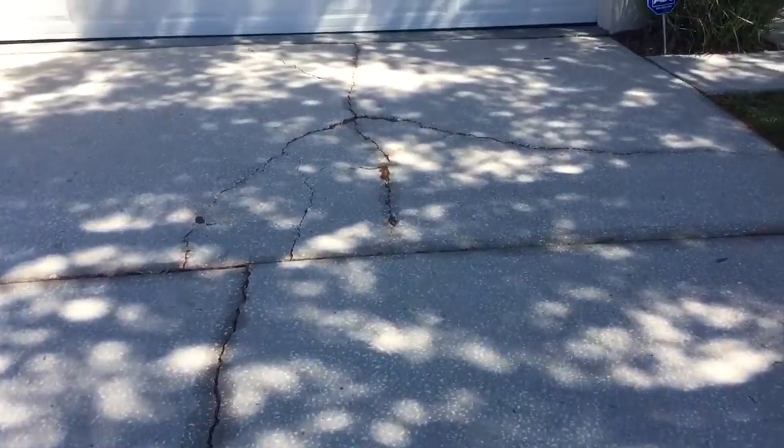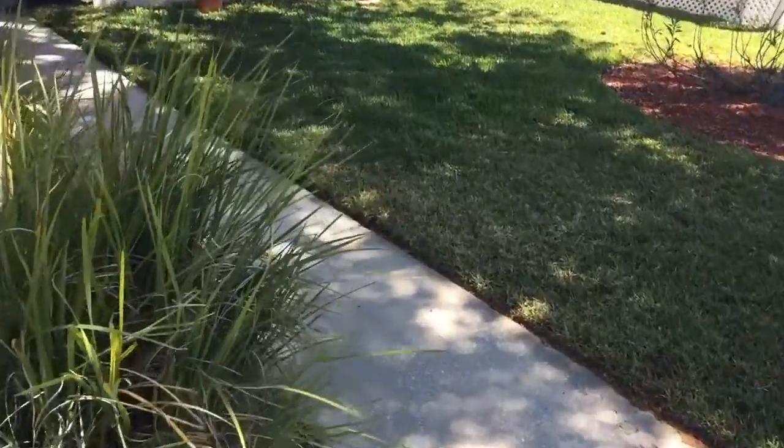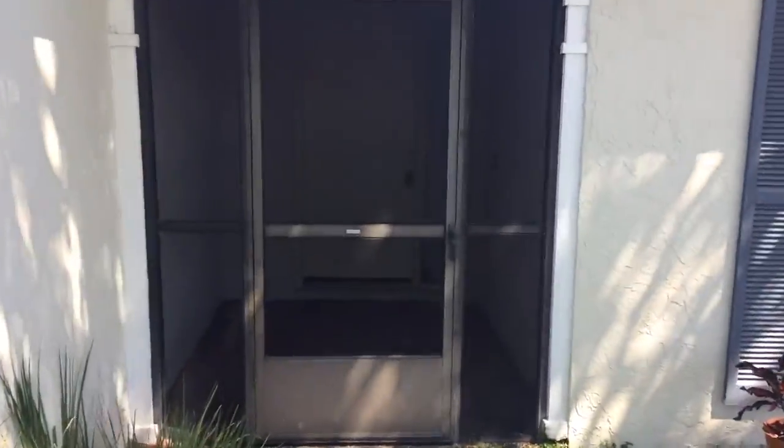Driveway appears in good condition — very little staining and pressure washing seems to have been done. Walkways good. Front entryway: all screen panels intact, door closure functions, exterior front door good.